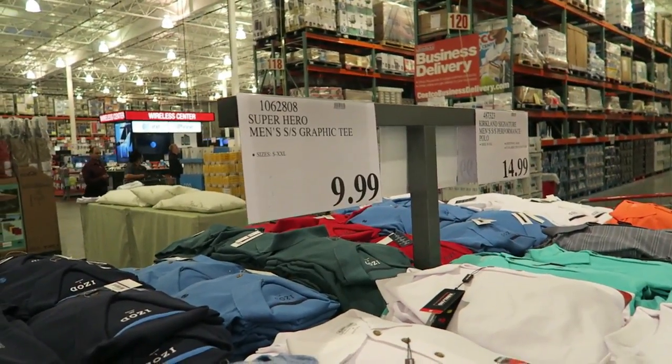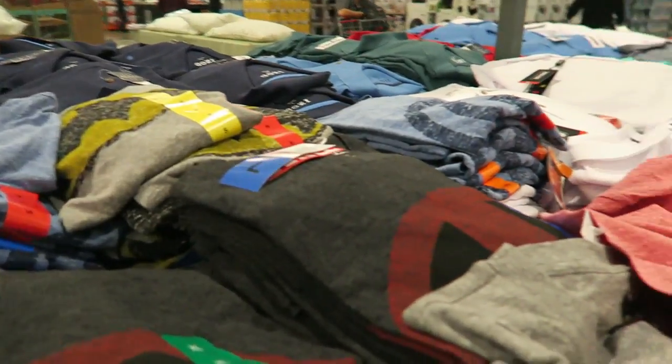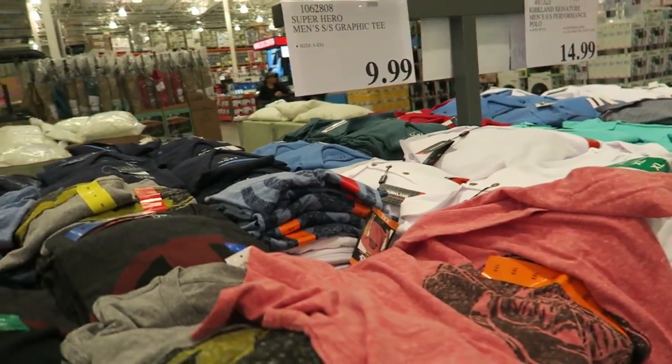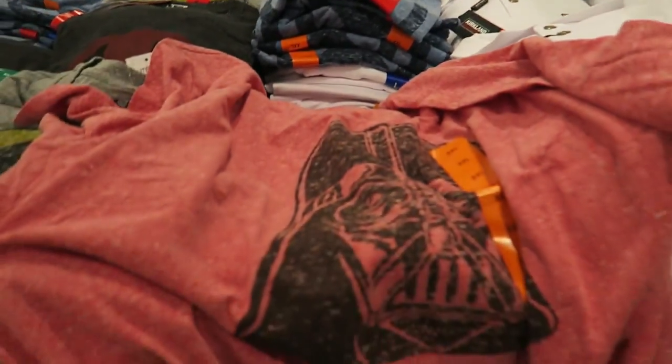These superhero t-shirts are so cute, only $9.99. Anything with Disney on it seems expensive at the Disney store, Macy's, and everywhere else — it's at least $14 or $15. So my husband is going to get a few for our Disney trip.